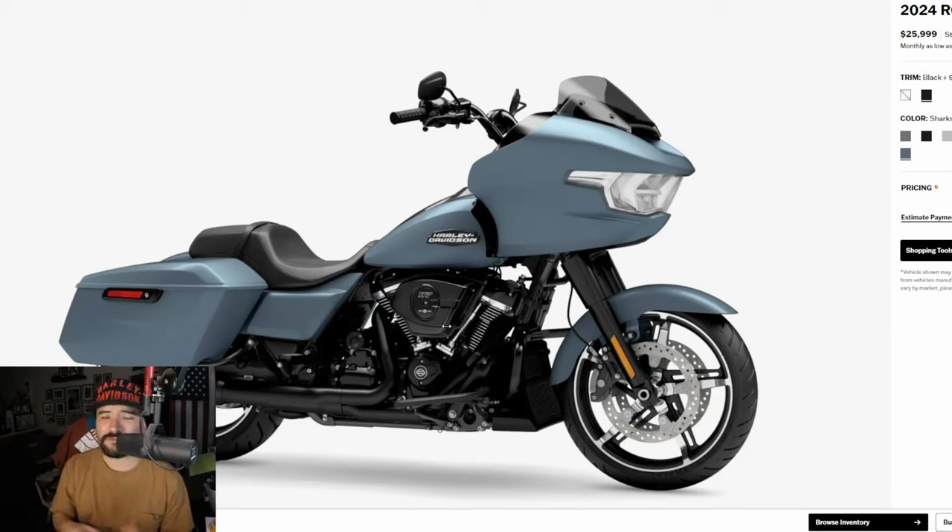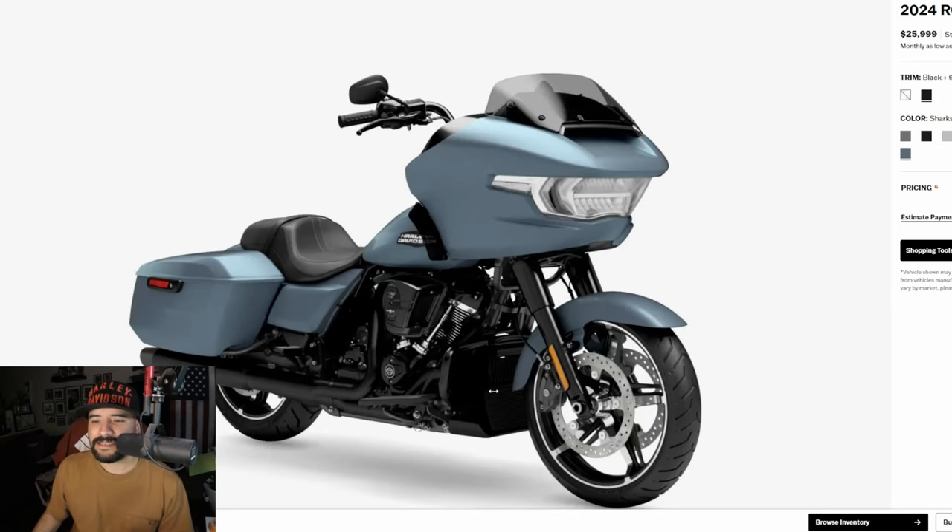If I do trade in, I'm going to have to start from scratch. That means stage 1, stage 2, paint, seat, handlebars — everything. We're talking about potentially $10,000 worth of mods to build it out the way I already have my bike built out. Financially, it's just not a viable option.